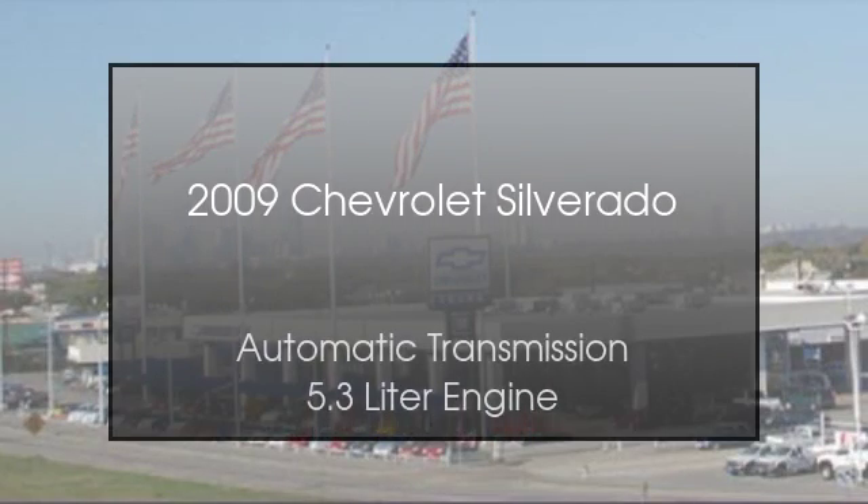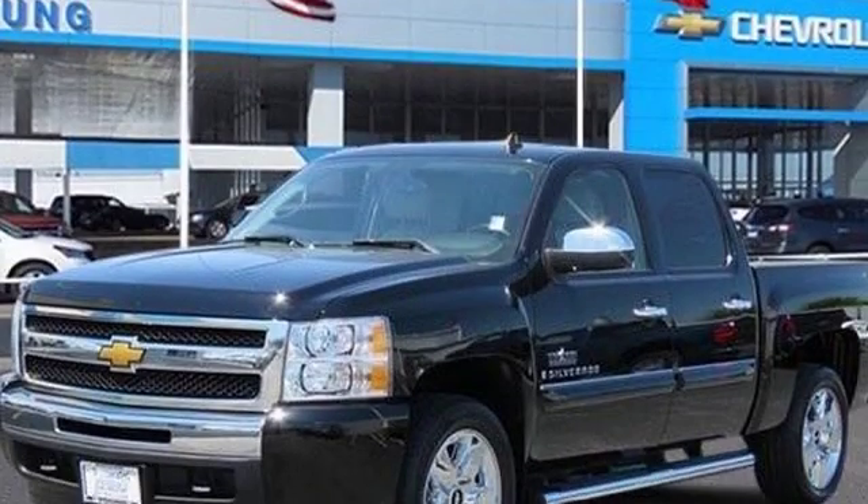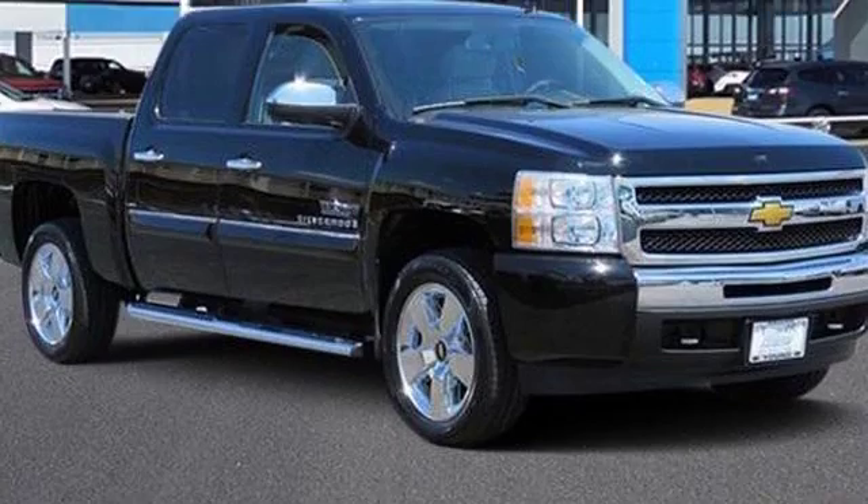This is a 2009 Chevrolet Silverado. This truck has an automatic transmission and a 5.3-liter engine.